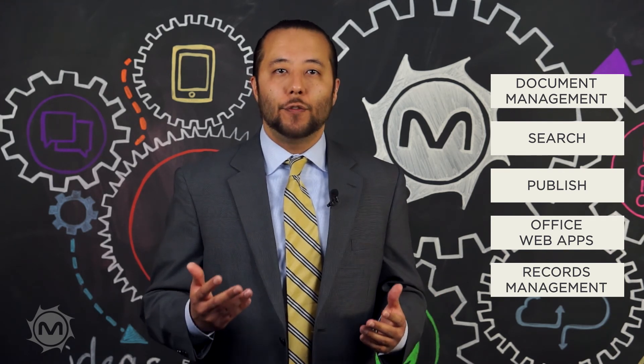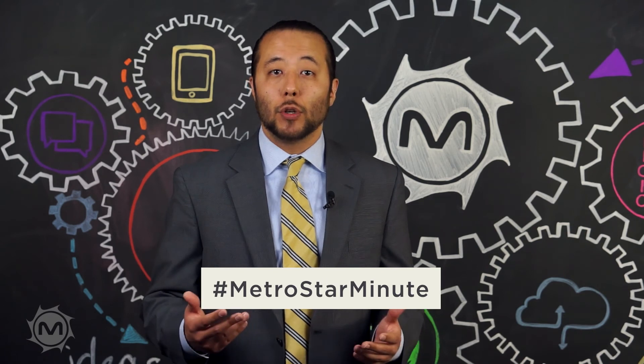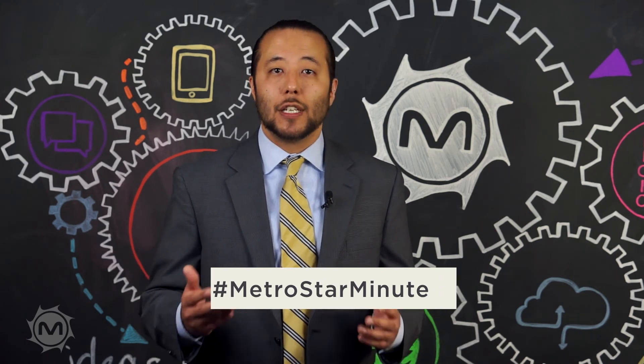So there you have it — our five favorite capabilities of SharePoint. Tell us what you love about SharePoint in the comments below, and don't forget to tune in next time when we'll be chatting about SharePoint limitations and how to tailor the systems to your needs.